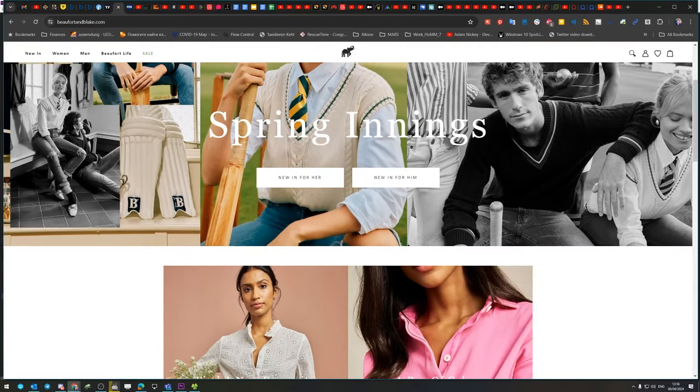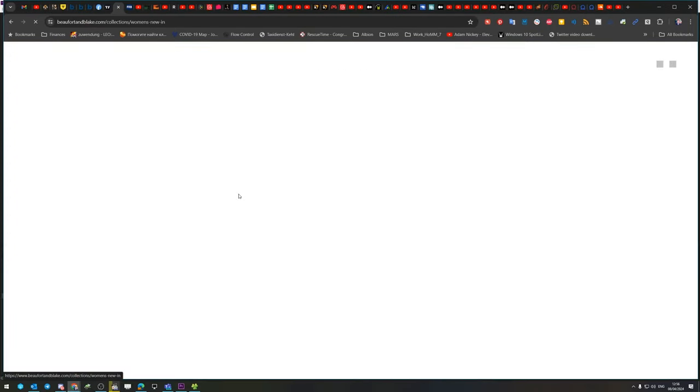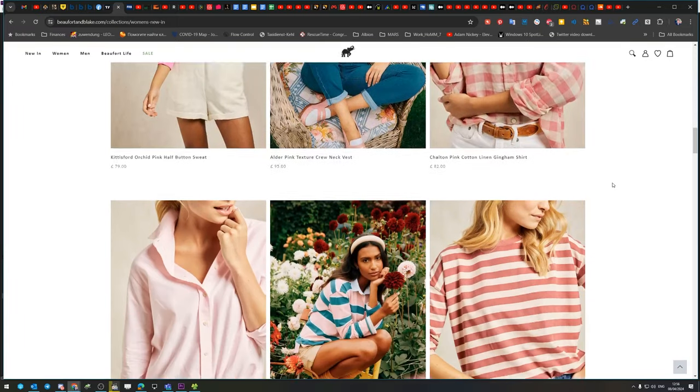First up, let's talk about Buffett and Blake. This quintessentially British brand is all about classic yet contemporary men's and women's wear with a playful twist. From their impeccably tailored shirts to their vibrant knitwear, Buffett and Blake seamlessly blends tradition with modernity, making them a must-have for a countryside wardrobe.